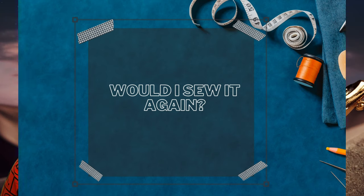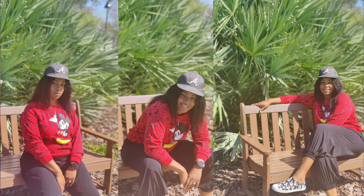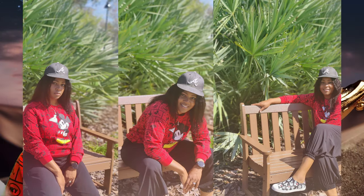Would I sew this pattern again? Absolutely yes. This pattern took me about two hours, including stops to eat and everything, since I was out of town and had to get this video done in the middle of the week rather than my usual end-of-week timeline. I had to film it early in order to get it done before going out of town.